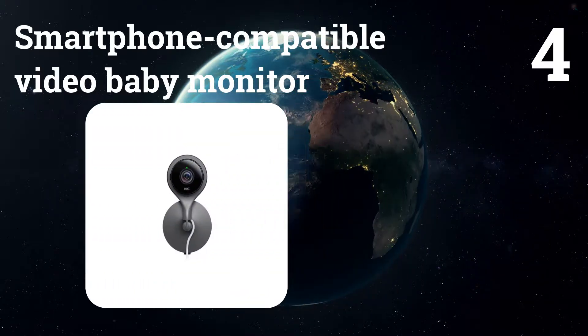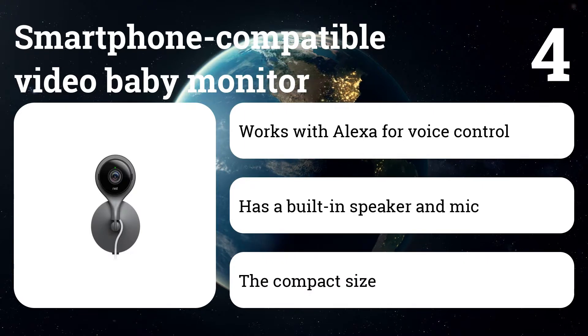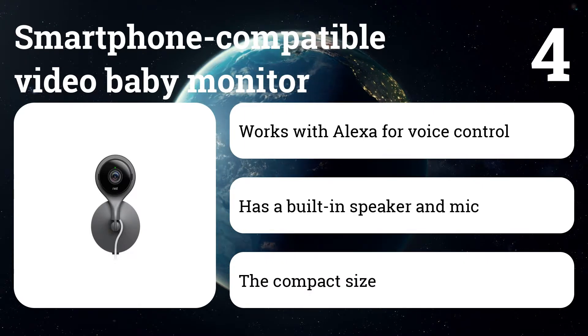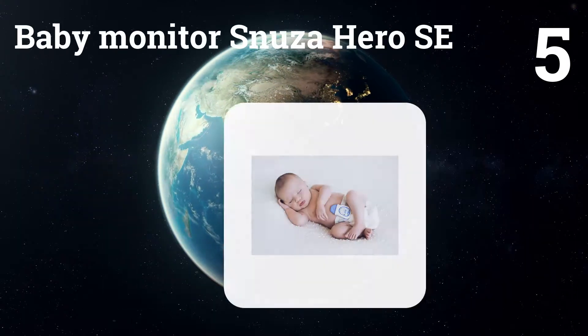Number four: smartphone-compatible video baby monitor — the Nest Cam. Android and iPhone users can view the high-resolution video on their smartphones anywhere they have a reliable high-speed internet connection. The 60-second setup lets users skip the tech headaches that often come with similar cameras. Other features include a wide-angle lens, zoom, and two-way audio.